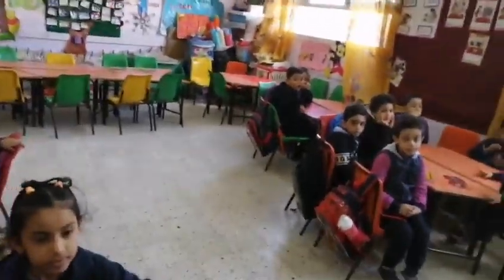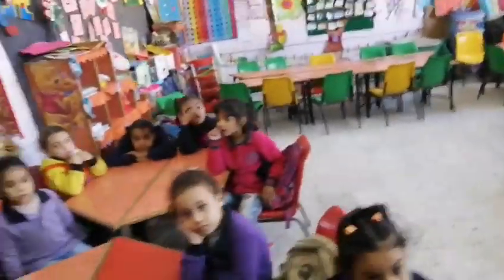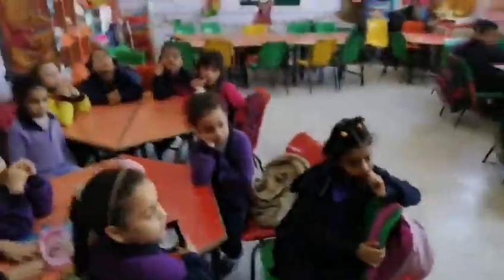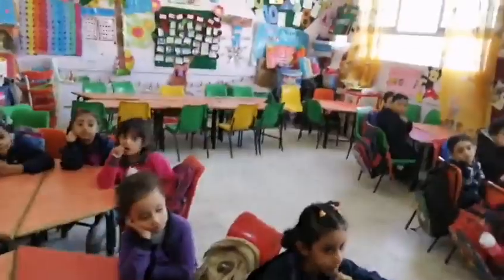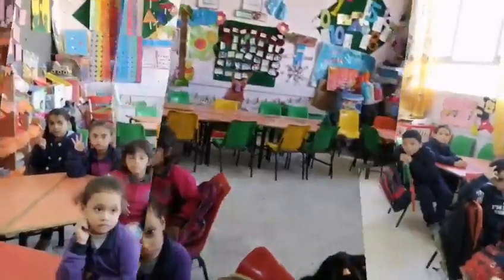Today we will learn about a new number. Okay, count from one to eight. Let's start.